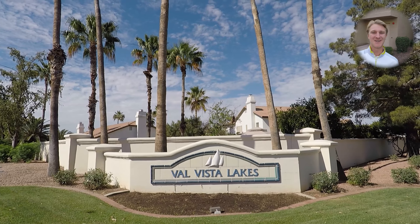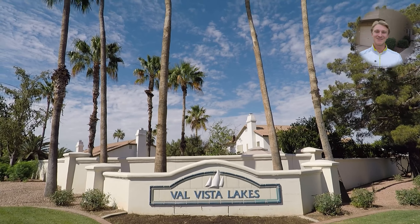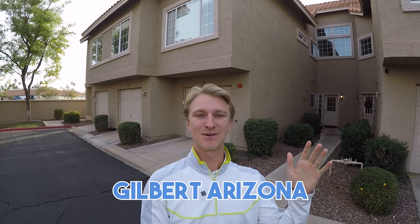Is Val Vista Lakes the best neighborhood in the entire Gilbert area? I'll let you decide after watching this video, but many — especially if you go online and look at blogs — consider this to be the top neighborhood in the entire Gilbert, Arizona area. In this video, I'll talk a little about Val Vista Lakes, show you on a map exactly where it's located, as well as show you around three different properties — small, medium, and large — and what the neighborhood looks like. There are a ton of amenities, so let's get after those right now.